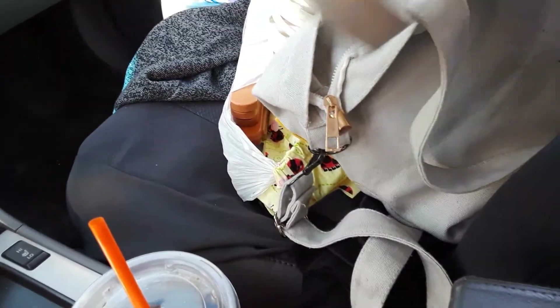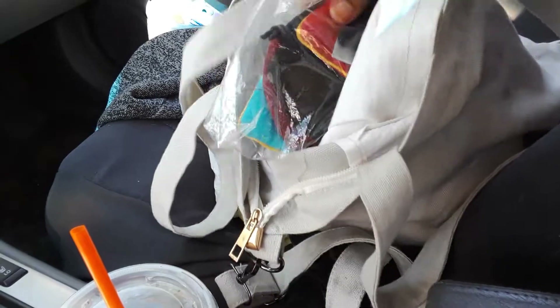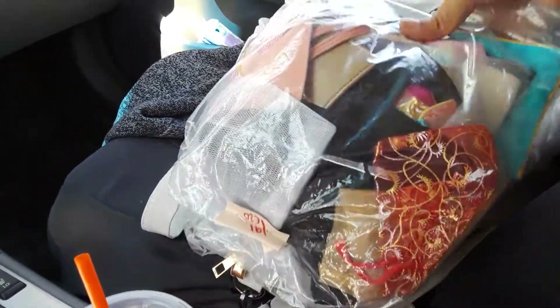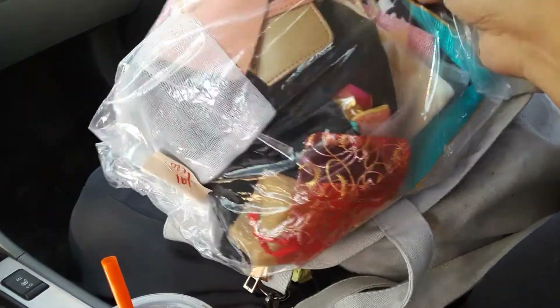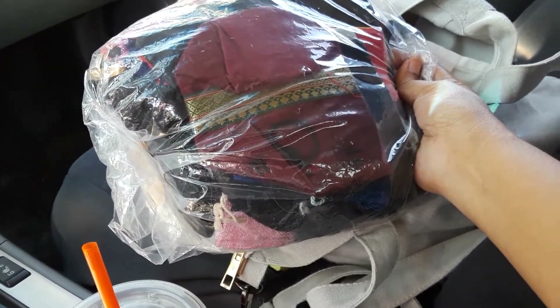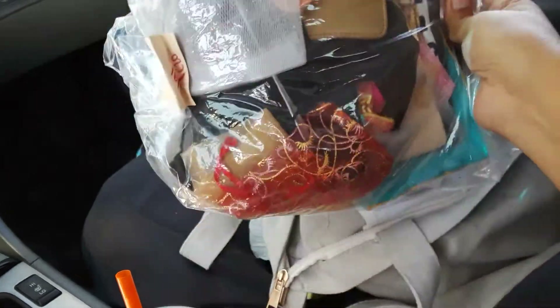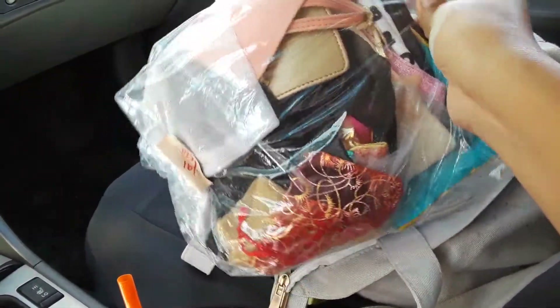Anyway, let me show you quickly what I found. Maybe by the time I'm done, the rooster will move. I found this bag — they're like little jewelry baggies. I like buying these because I keep giving people jewelry, and in case they sell the jewelry, it's nice to have them.